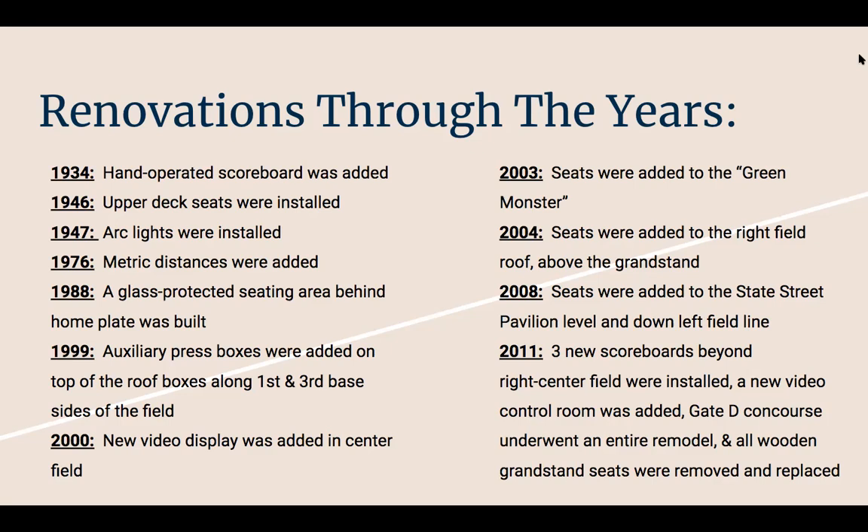In 2004, seats were added to the right field roof above the grandstand. In 2008, seats were added to the State Street Pavilion level and down the left field line. In 2011, three new scoreboards beyond right center field were installed, a new video control room was added, Gate D concourse underwent an entire remodeling, and all wooden grandstand seats were moved and replaced. So there was a lot of seating added for fans to come to the game.